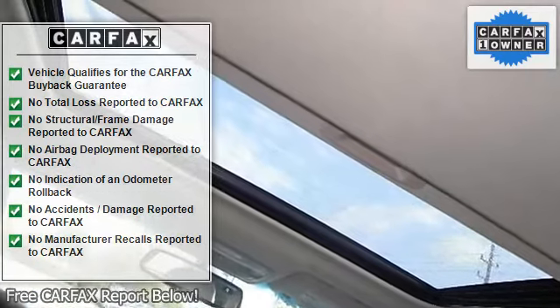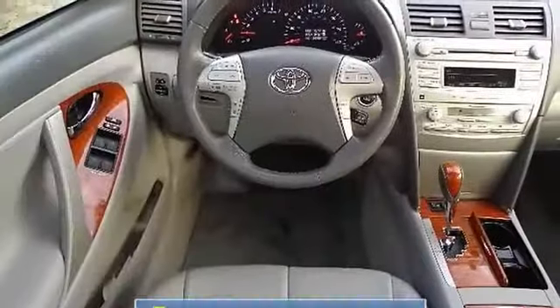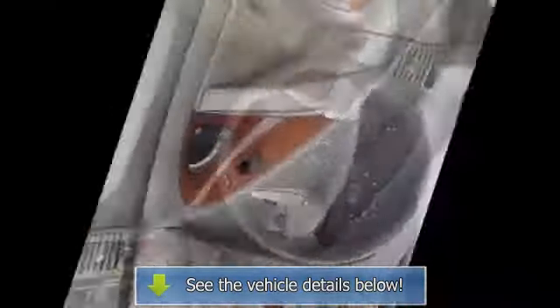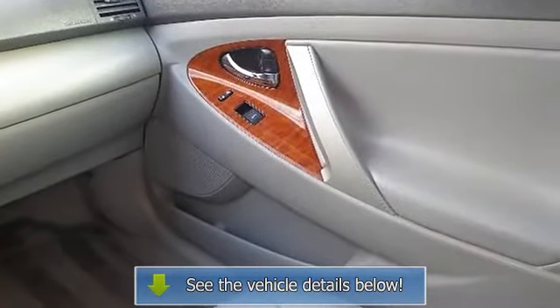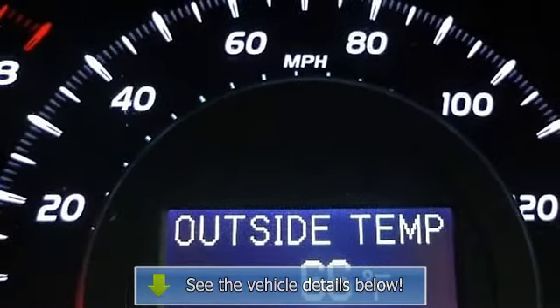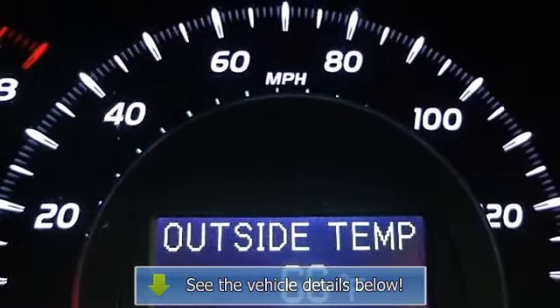CD changer, CD player, premium sound system, satellite radio, MP3, Bluetooth connection, auxiliary audio input, bucket seats, power driver seat, power passenger seat, pass-through rear seat, rear bench seat, and cloth upholstery.